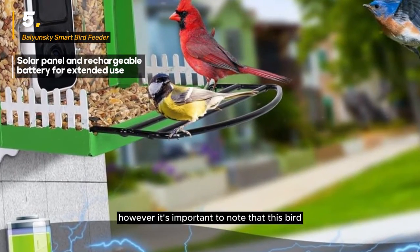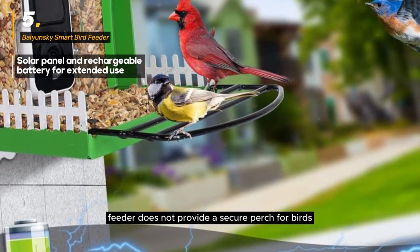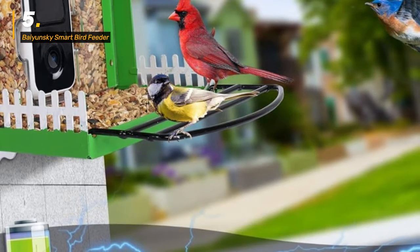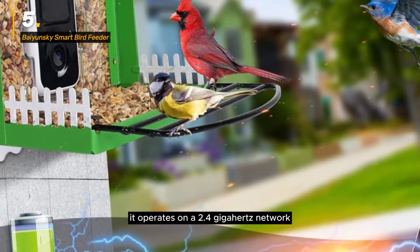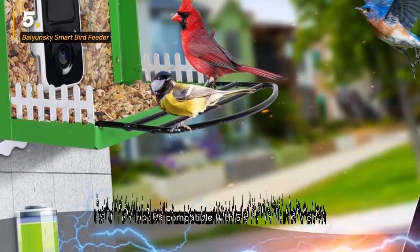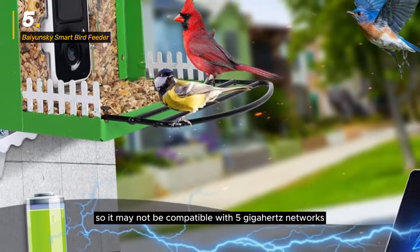However, it's important to note that this bird feeder does not provide a secure perch for birds, and it lacks bird identification features. Additionally, it operates on a 2.4GHz network, so it may not be compatible with 5GHz networks.